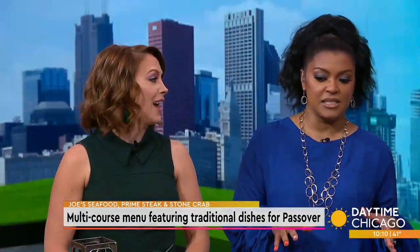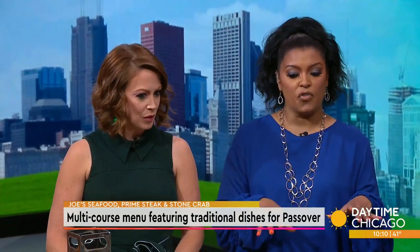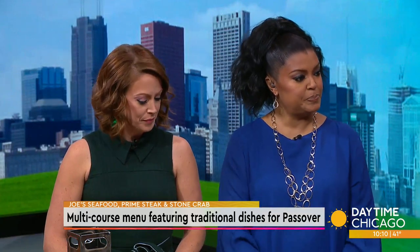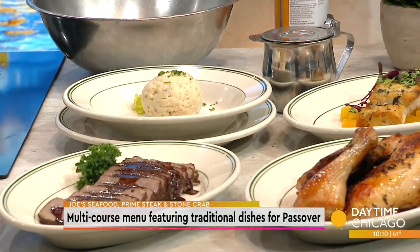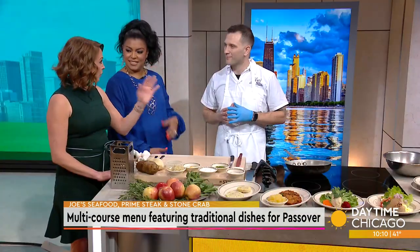Thank you for having me. So we celebrate Passover and Rosh Hashanah every year — not only at Joe's, but at some Lettuce Entertain You restaurants. It's just a way to give something back to our clientele. You get to do a different cuisine for a couple of days and it challenges you. You can either eat it in the restaurant or take it home.